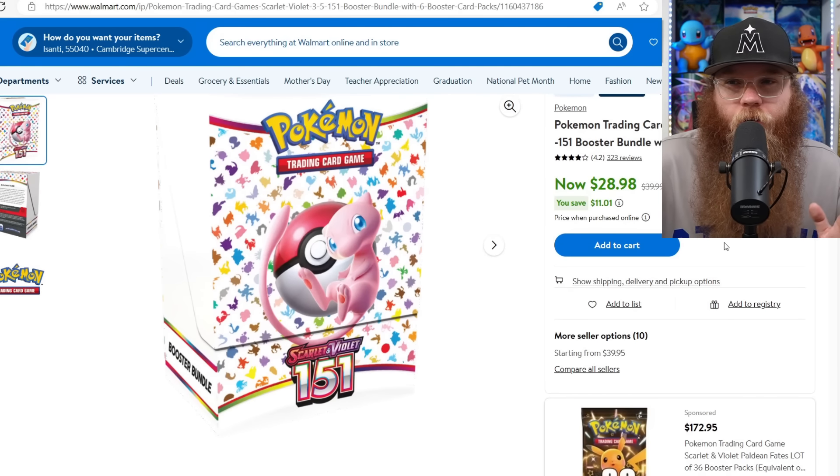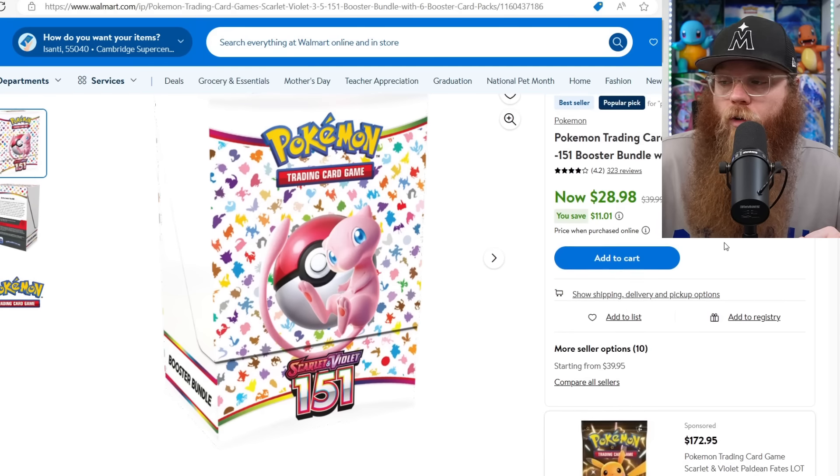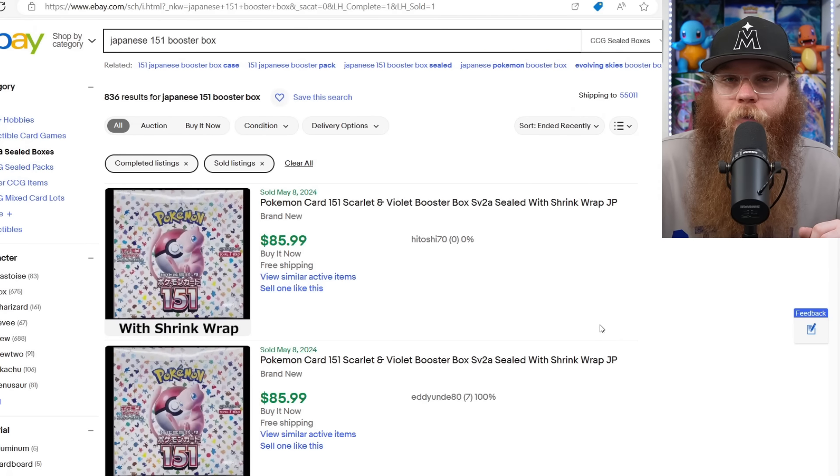Next, the 151 Booster Bundle. On the secondary market it's still around $35, though it has gone down a couple dollars in the last month or two. These are in stock right now at Walmart for $28.98. If you're looking to get a bunch, that is not a bad price — MSRP is around $26.50 or maybe $28. A lot of people love these things.